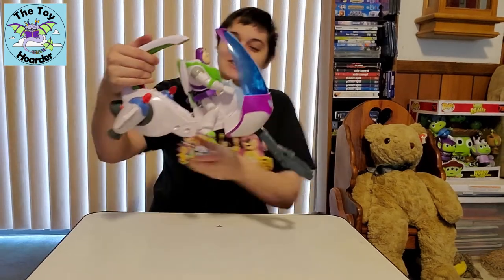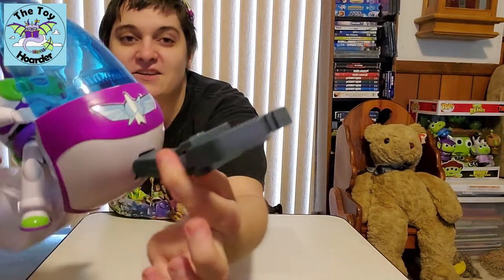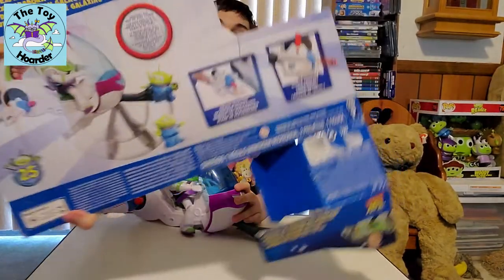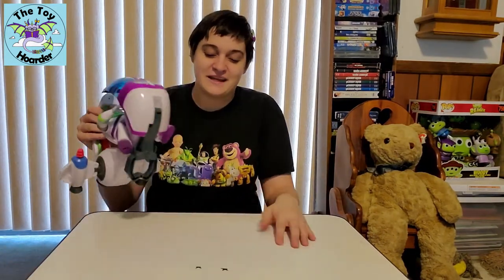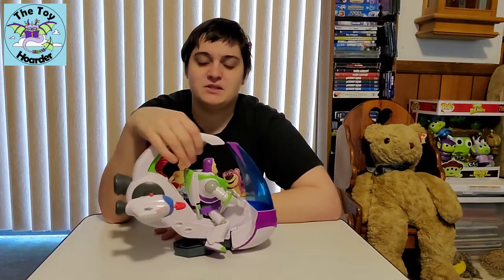You can hang on to it by this handle up here, and the red piece is the trigger for the claw. He actually leans forward when you do this, and the claw comes out — that's so neat! If you pinch the sides right here, you can actually articulate the claw so you can pick up little aliens. I really wish this set had come with an alien that you could pick up — on the back it shows you picking up an alien. It wouldn't have been that difficult to add just one little alien you could pick up with this.